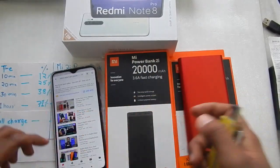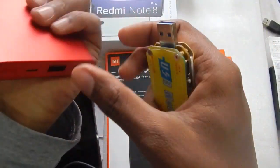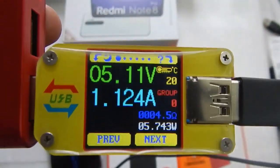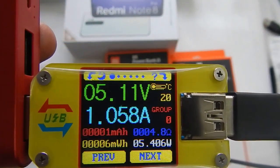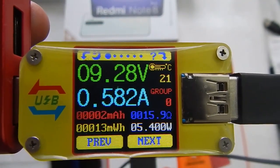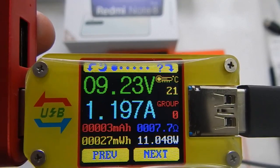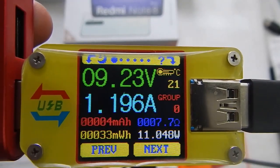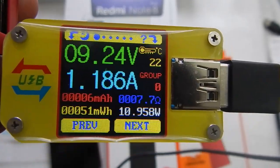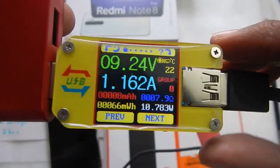Without further delay, let me connect the power bank to the phone and see what readings we get. After plugging it in, we can see we are drawing about 5V 1A in the beginning. The voltage is fluctuating — let's wait — it settles at around 9V 1.1A.